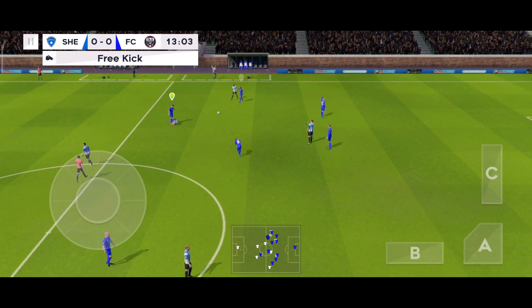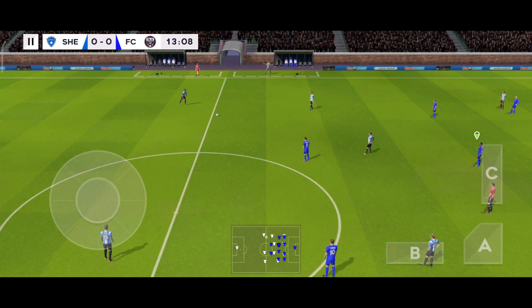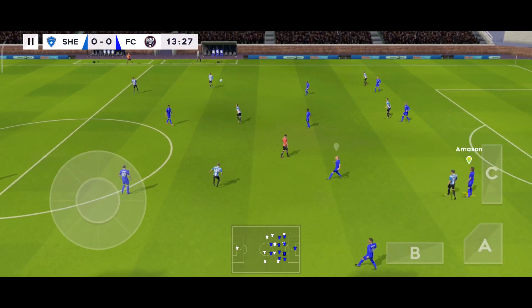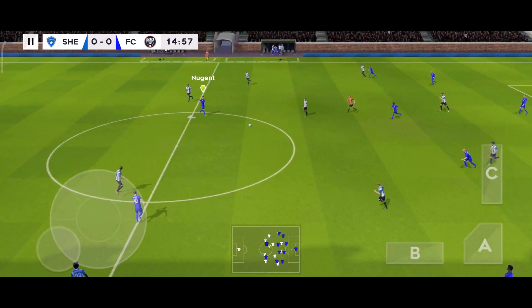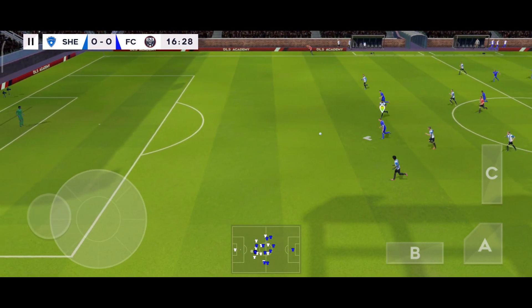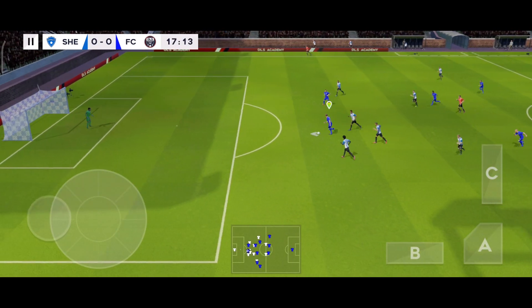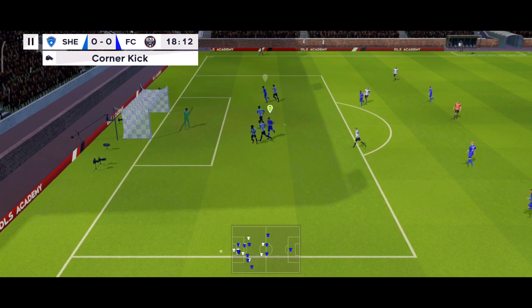Oh, that could be painful. Defending. And here's Nugent — the assistant's kept his flag down. He's on. Just the keeper to beat. Pulls the trigger. That's going to be a corner.